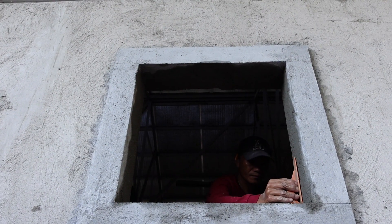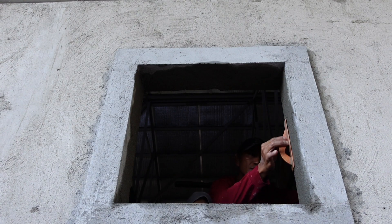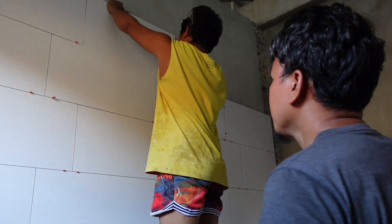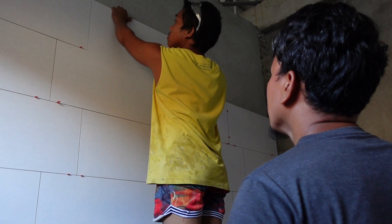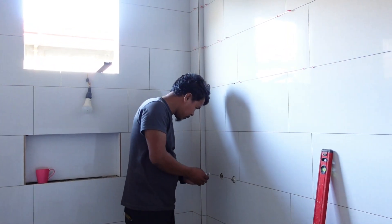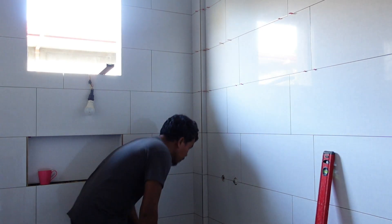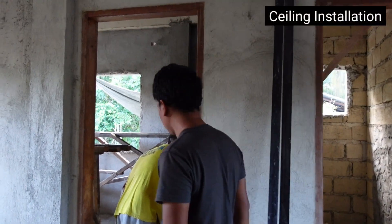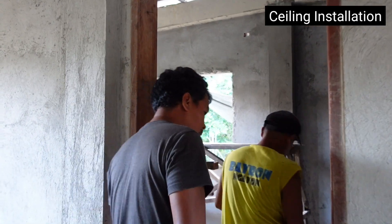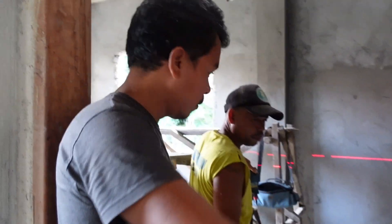We are now in the finishing stage of the project. We're almost done plastering the walls. We're also installing the wall tiles for the master bathroom. Next week, our painters will start their work. We'll also start installing the tiles in the powder room and common bathroom. The last time we showed you the project, in October, we were still in the roofing stage. I can't believe we're now in the finishing stage.